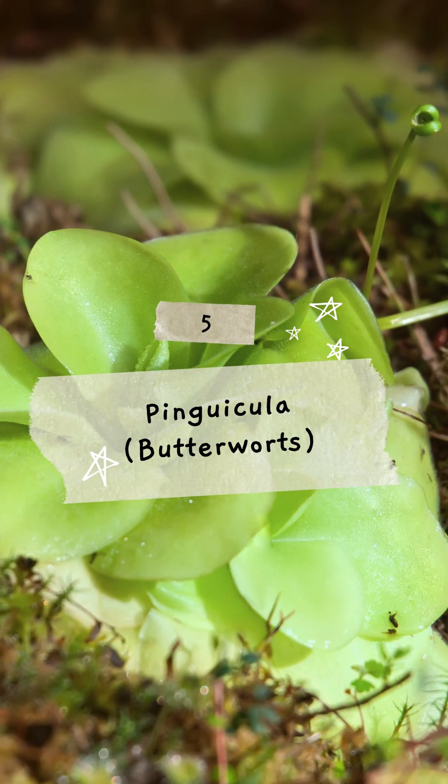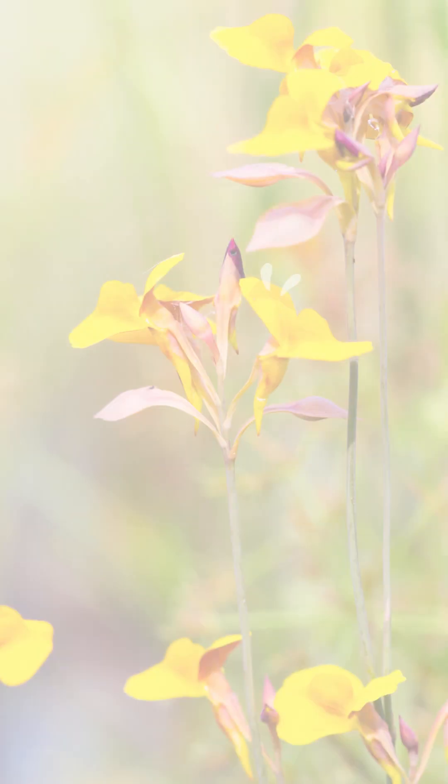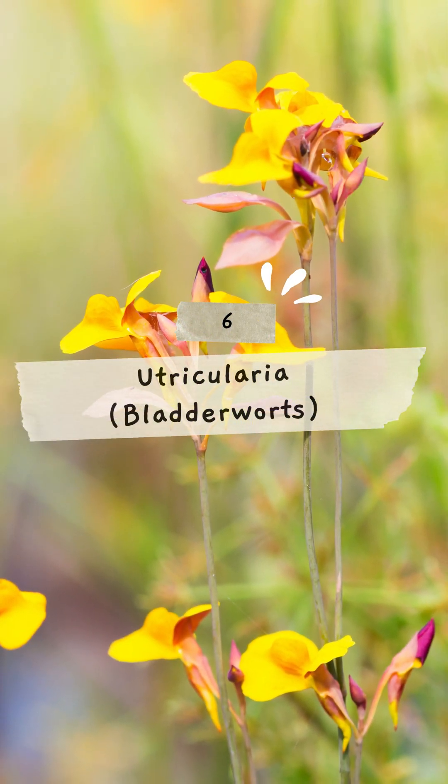5. Pinguicula, traps insects with sticky leaves and absorbs nutrients. 6. Utricularia, aquatic plants with bladder-like traps for small organisms.